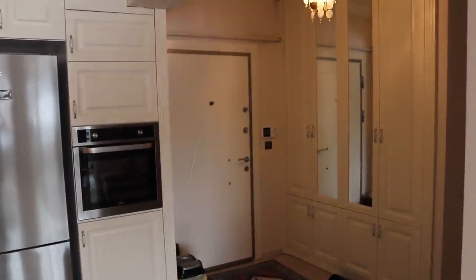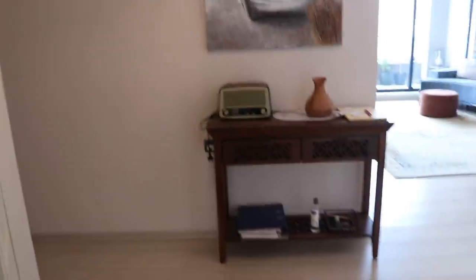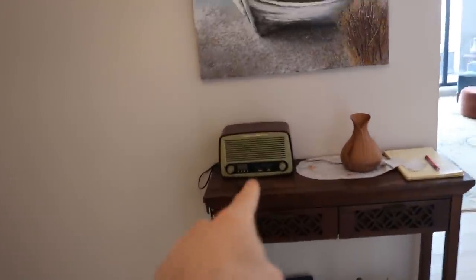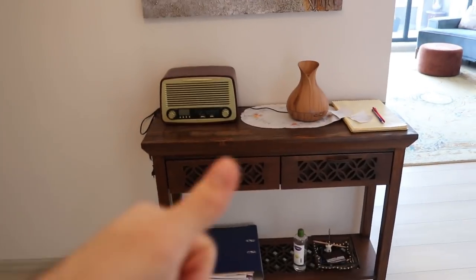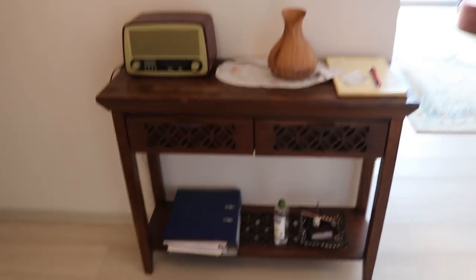So this is the entrance. It's a small entrance. We have a closet here — we hang our coats and jackets — and another one here, same. So when you enter the house, the first thing that you see is this table. We have a radio and we put our belongings here, like our wallet, our phone, our key.